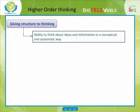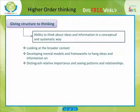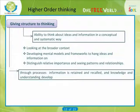This can involve looking at the broader context, developing mental models and frameworks to hang ideas and information on, being able to distinguish relative importance, and seeing patterns and relationships. The process of looking for a way of structuring concepts should certainly make you think. It is through processes like this that information is retained and recalled, and knowledge and understanding develop.